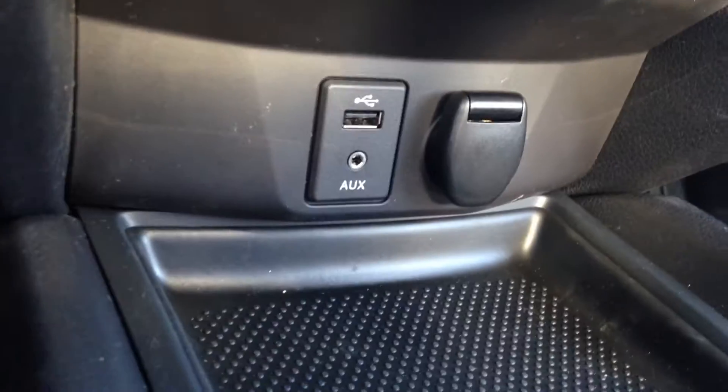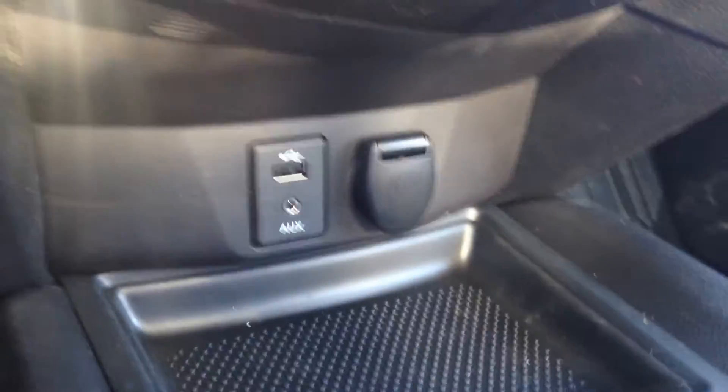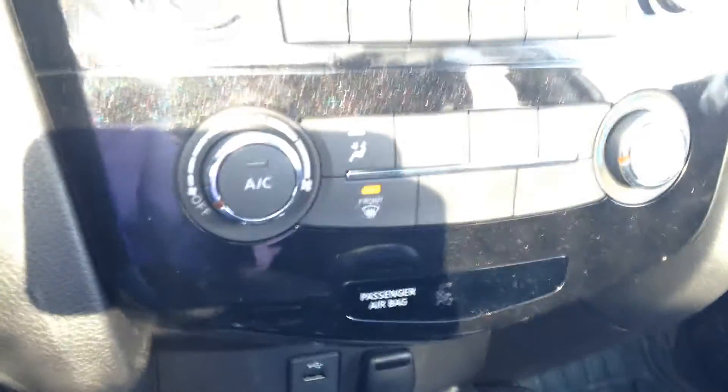Down here you have your USB and auxiliary inputs — very nice to plug in an iPod or MP3 player and play your own music. You also have your climate controls, a massive glove compartment that can fit quite a bit, and a nice sized two-tier center console.